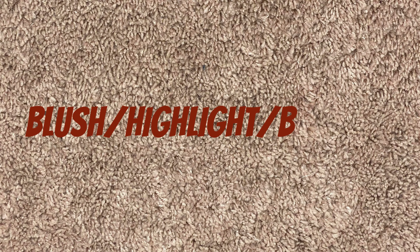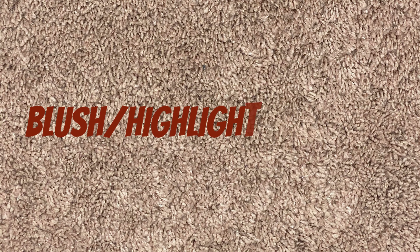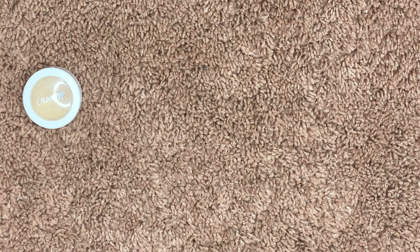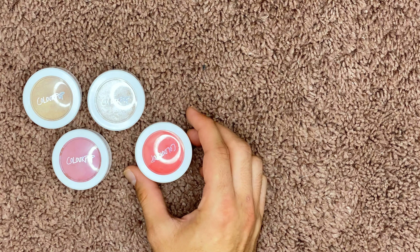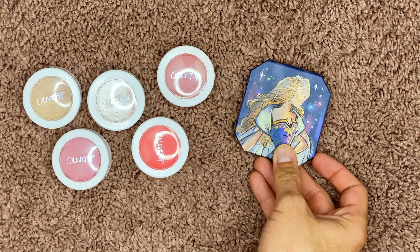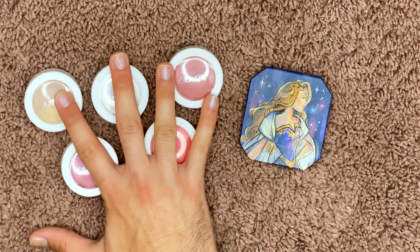The next category is blush, highlight, and bronzer. I had a ton of these that I really really needed to get rid of. To start, I am going to be getting rid of all of my single ColourPop blushes and highlighters. They are just great — don't get me wrong, I really like them — it's just I'm never reaching for these, so I think I'm gonna gift these to a friend.